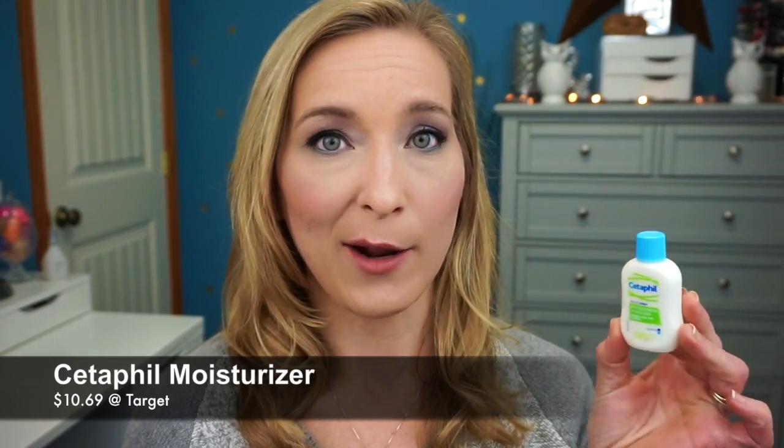The first sample I'm going to talk about is the Cetaphil skin restoring moisturizer. This is a little one-ounce container and I almost used it all up this week — my skin is very, very dry. I've been loving this because it's not scented, so you can add your perfumes over top of it and it's not going to interfere.